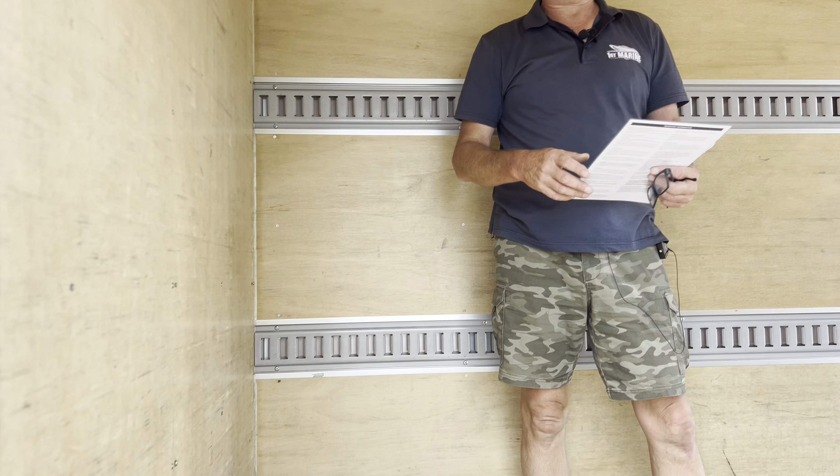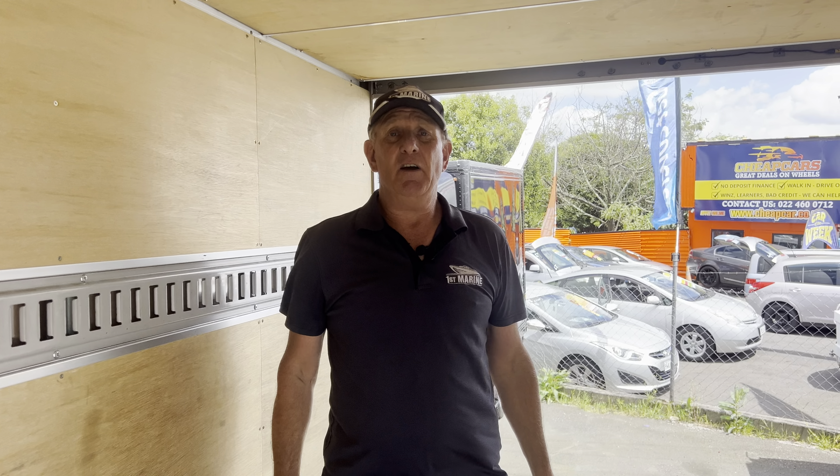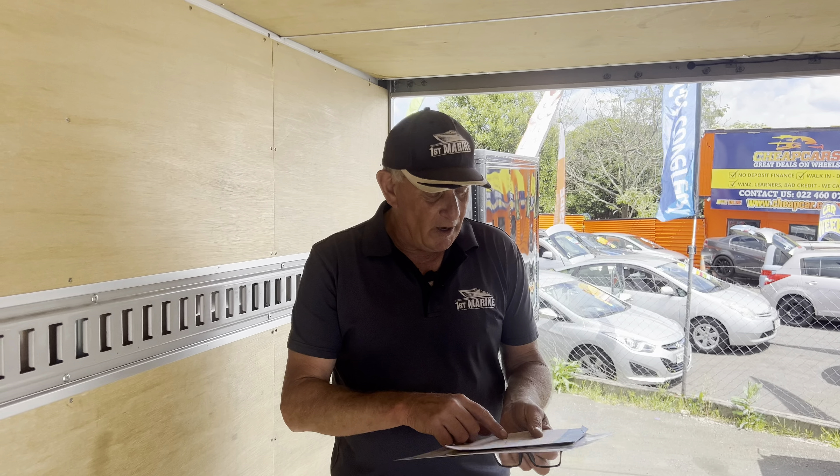Come and see me at the yard at 717 Great South Road, Papatoe. We're on the website firstmarine.co.nz — click on the truck icon. We can transport nationwide, we can get them all over the country from Cape Reinga down to Bluff. Just call me if you need a price on that, we can sort that out for you.